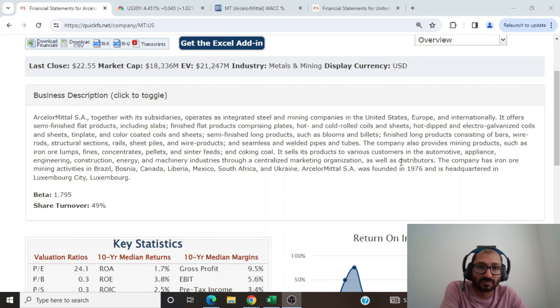It sells its products to various customers in the automotive, appliance, engineering, construction, energy, and machinery industries through a centralized marketing organization as well as distributors. The company has iron ore mining activities in Brazil, Bosnia, Canada, Liberia, Mexico, South Africa, and Ukraine. ArcelorMittal SA was founded in 1976 and is headquartered in Luxembourg City, Luxembourg.